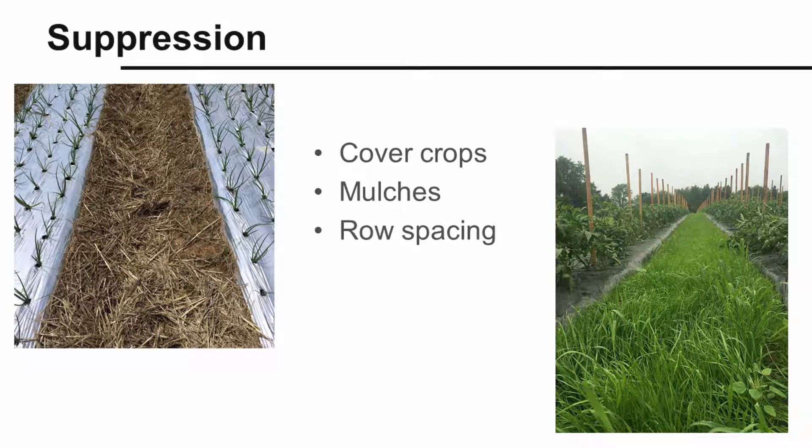Weeds need light and space to germinate and to grow. There are a number of ways to suppress weed growth, including the use of mulches and cover crops. Set up crop row spacings that allow the crop to close up the canopy so that weeds are shaded out.